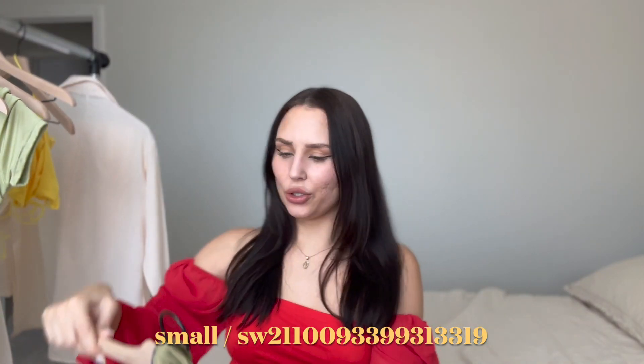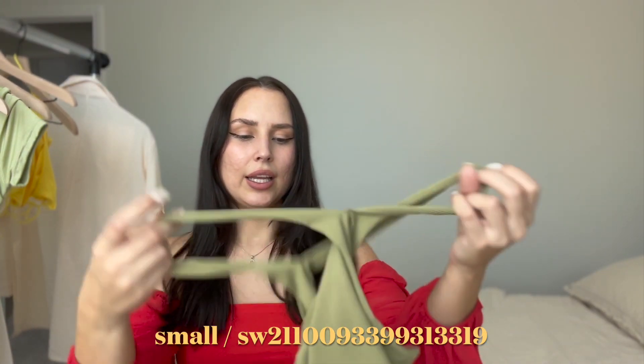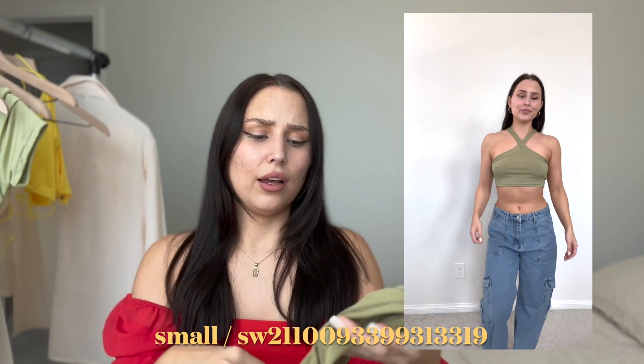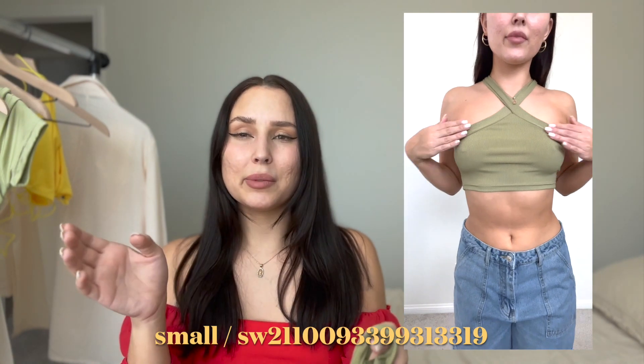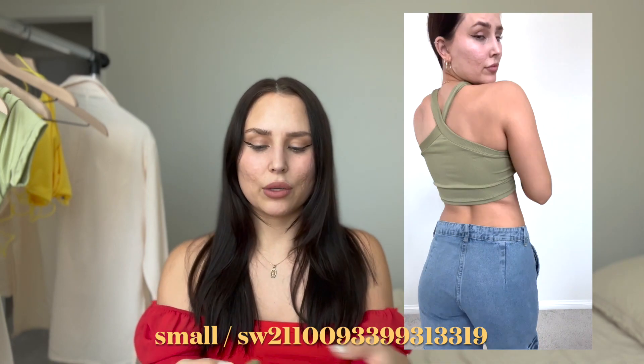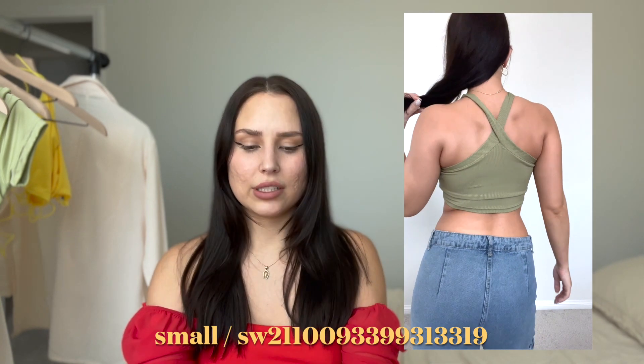This green one is more stretchy, so I got a small because I don't really have boobs and I thought it fit super nice. In the past I've gotten medium, and sometimes medium fits me and sometimes small fits me, so I just look at the reviews and see what fits best. For reference, I got a small.